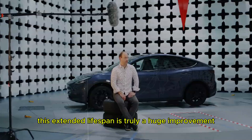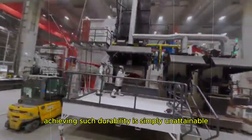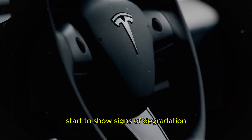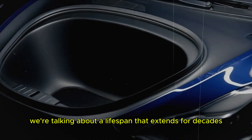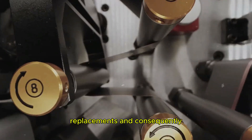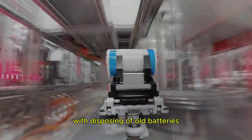This extended lifespan is truly a huge improvement compared to the batteries we use today. With traditional technologies, achieving such durability is simply unattainable. Conventional batteries start to show signs of degradation much earlier. With Tesla's new graphene-enhanced aluminum-ion batteries, we're talking about a lifespan that extends for decades, significantly reducing the need for frequent replacements and the environmental impact associated with disposing of old batteries.